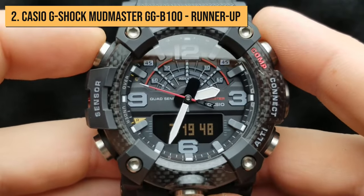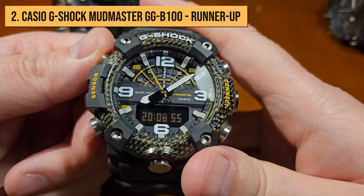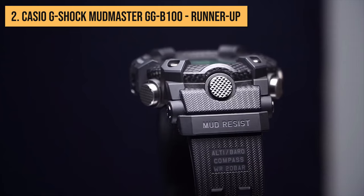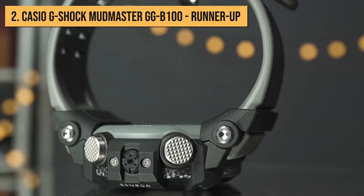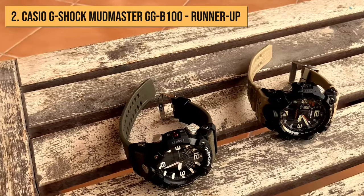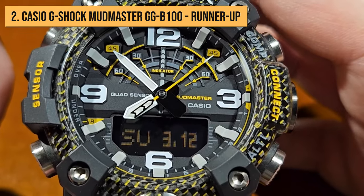That said, the watch is made to be worn on a more manly wrist — this fun watch is not fun-sized, and the measurements only prove this. However, given the fact that carbon is present in the construction, it weighs only 3.245 ounces. Since the price is around 299 US dollars, this Mudmaster does not have the option of solar charging, but when used reasonably, the battery should last a solid two years.